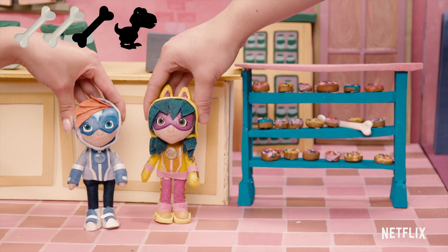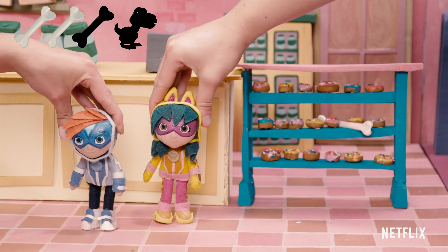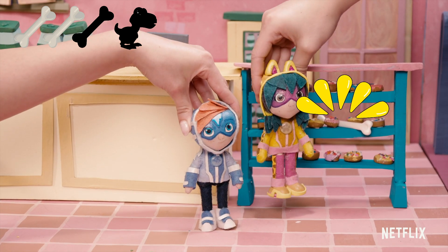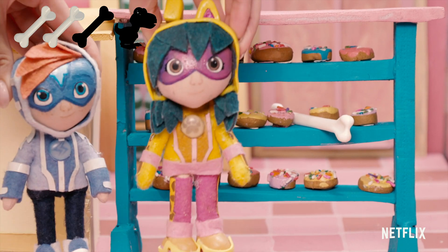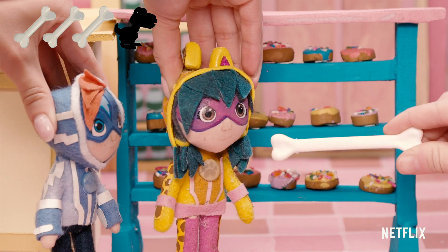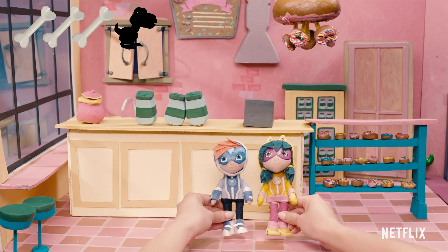I think there's one more bone to find. Do you see a dino bone anywhere? Does this look like a dinosaur bone? Wait a second — what's this doing inside the donut case? There it is. Great job, everyone. This place is looking much better now.